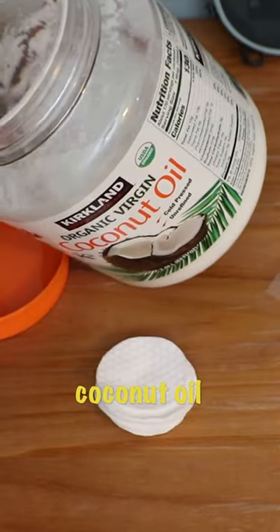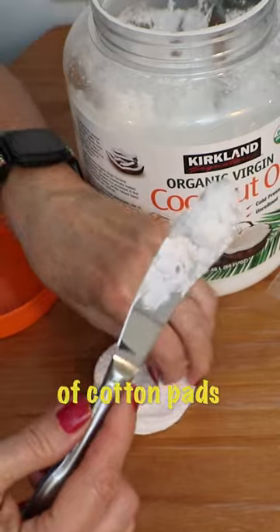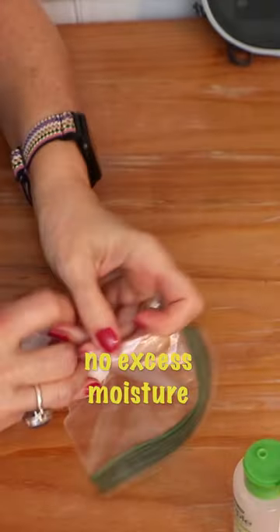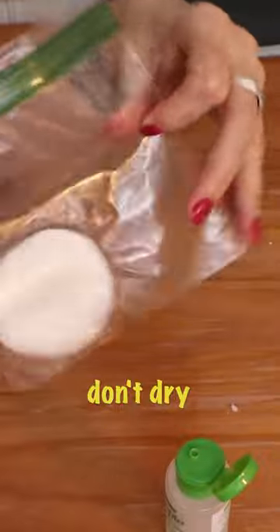I like to use coconut oil to remove my eye makeup, so I just pre-load the number of cotton pads for the nights I'm going to be traveling and put them in a baggie. Just make sure for more watery items that there's no excess moisture in the baggie, and squeeze all the air out so they don't dry.